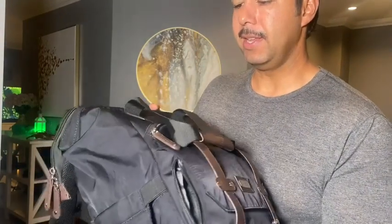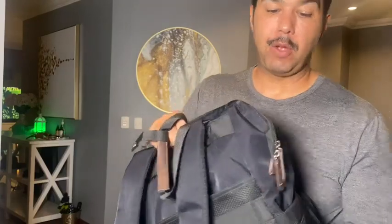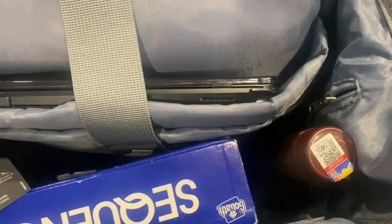It's got a pocket in the front, a pocket on the side, and a pocket in the back. If you open it up you'll notice that it has a lot of room. For example, I have a bottle of rum, a game of Sequence, and an umbrella just in case it rains.